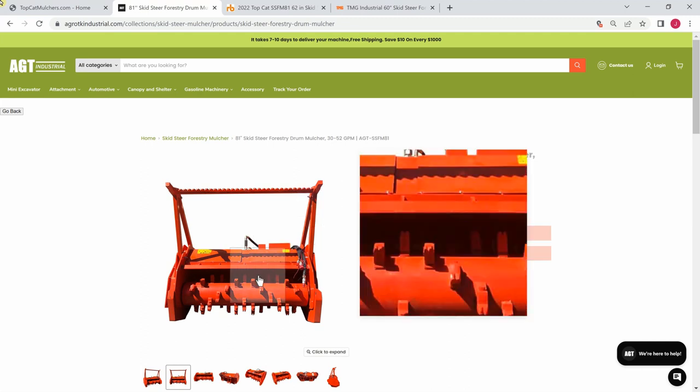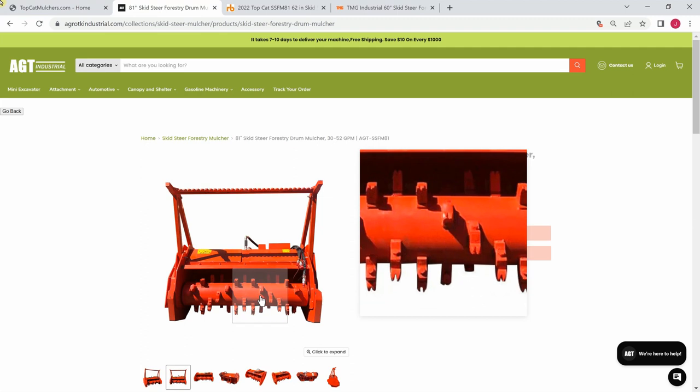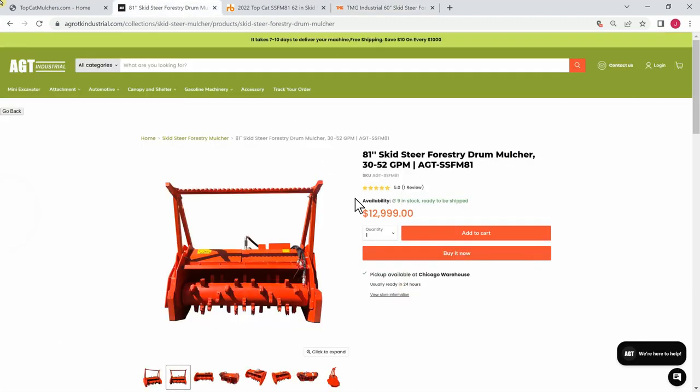There are other mulchers that look similar to this that actually have some upside. Their drum is slightly designed differently, which gives you better cutting. For example, TMG Industrial has one — this is effectively the same components as TopCat, but the drum layout of the teeth is staggered, more of a barber pole layout. In other words, the gaps are covered — see how this tooth is offset and this one's offset? I've talked to the folks at TMG and confirmed that is the layout of the teeth. Now granted, this is $25,000 versus $13,000. You can get the job done with the cheaper one, but it requires a lot more processing because of the gap in the teeth — you have to go back and forth and back and forth trying to cover the spots missed by the gap.